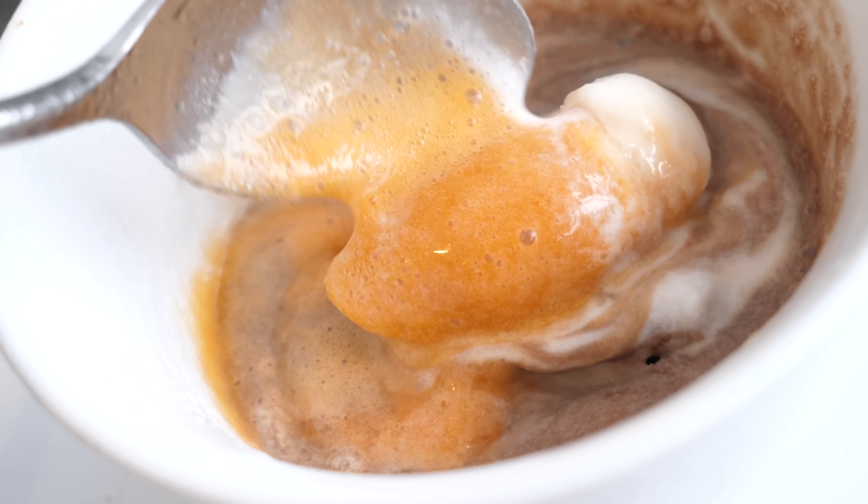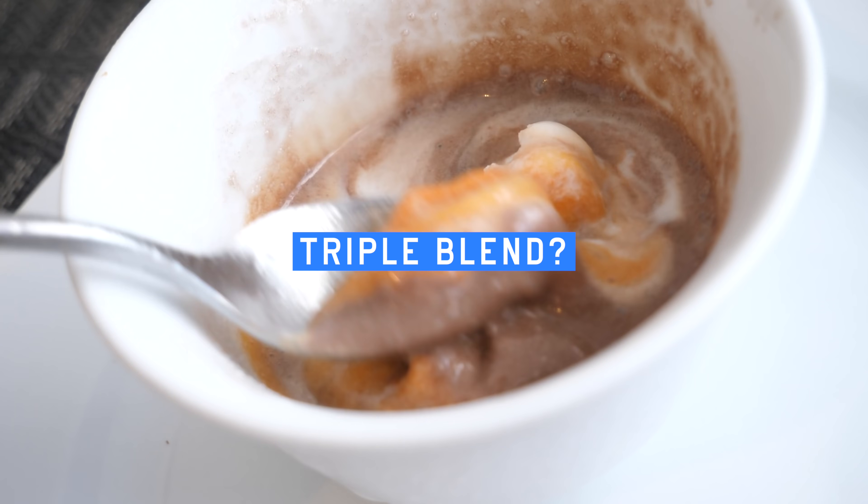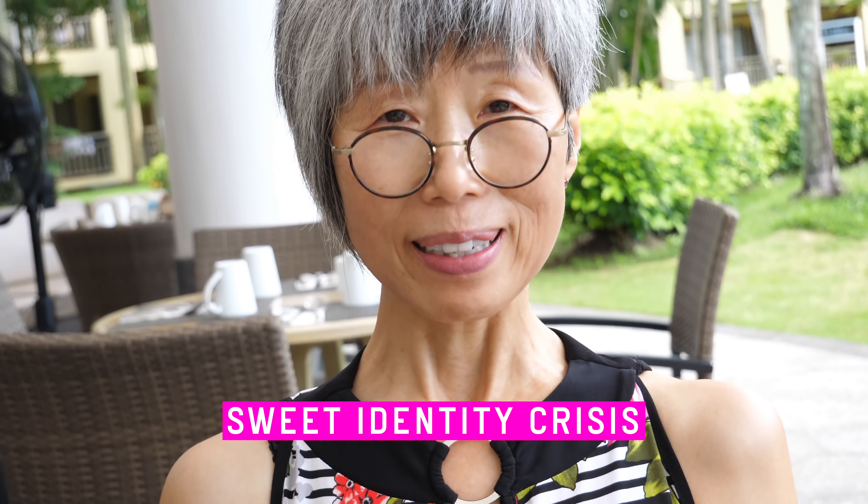Due to the warm weather, the ice cream has melted in 100 blinks. I wonder what the triple blend will taste like. It's a little confusing — there's so much going on in there. It's actually pretty good because it tastes sweet. Identity crisis ice cream. Happy identity crisis, to be exact — sweet identity crisis.